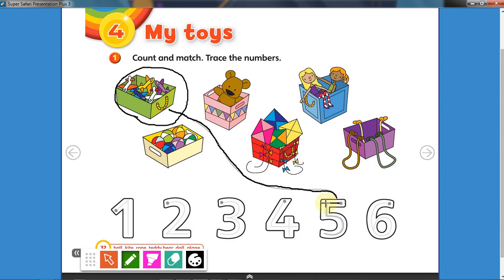Okay, well done. Now what I want you to do is trace the number five. Very good. Now I want you to count the other toys and match them with the number. Don't forget to trace the numbers. All right, let's go to the next page.